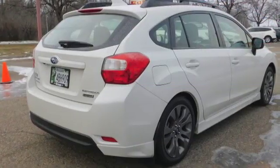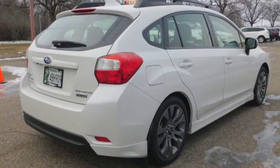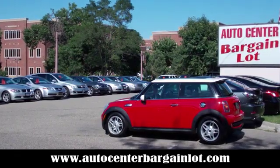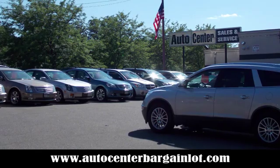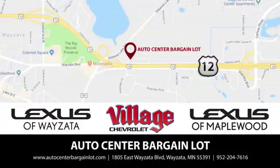Someone's going to drive this fantastic vehicle off the lot. It should be you. Test drive it today. At the Auto Center Bargain Lot, we have a wide variety of premium used vehicles on our lot, curated at our partner stores: Lexus of Wayzata, Village Chevrolet, and Lexus of Maplewood.